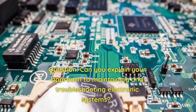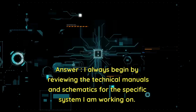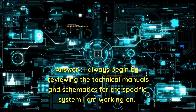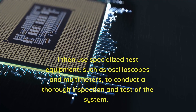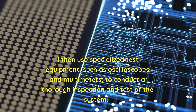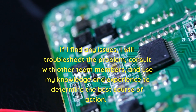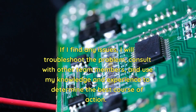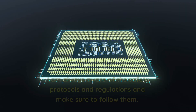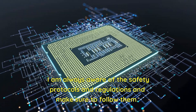Question: Can you explain your approach to maintaining and troubleshooting electronic systems? Answer: I always begin by reviewing the technical manuals and schematics for the specific system I am working on. I then use specialized test equipment such as oscilloscopes and multimeters to conduct a thorough inspection and test. If I find any issues, I will troubleshoot the problem, consult with other team members, and use my knowledge and experience to determine the best course of action, always following safety protocols and regulations.